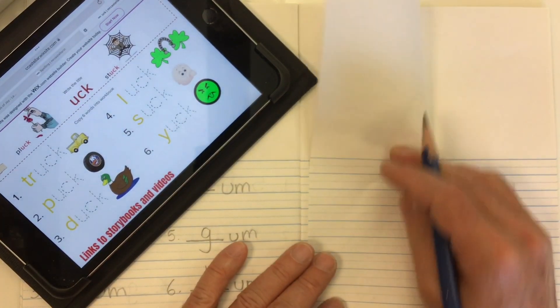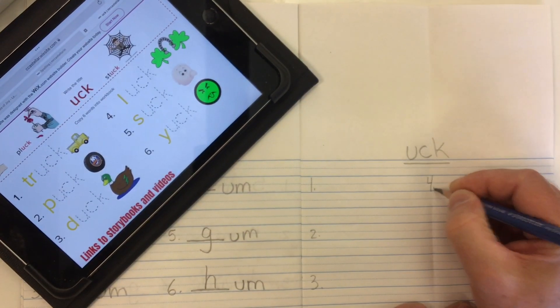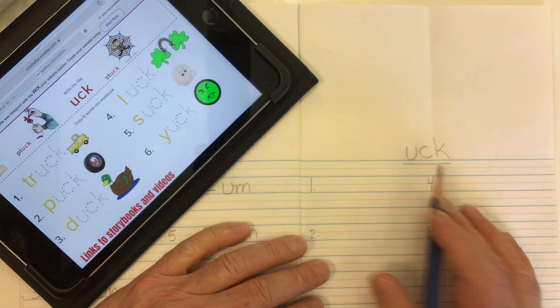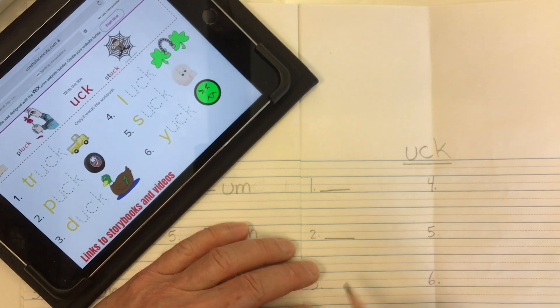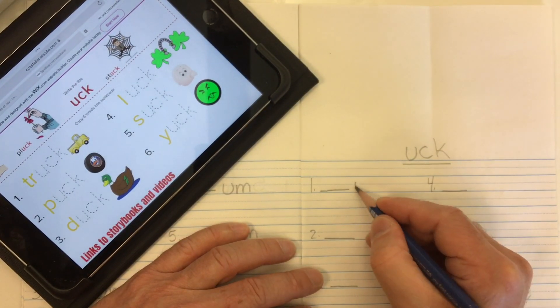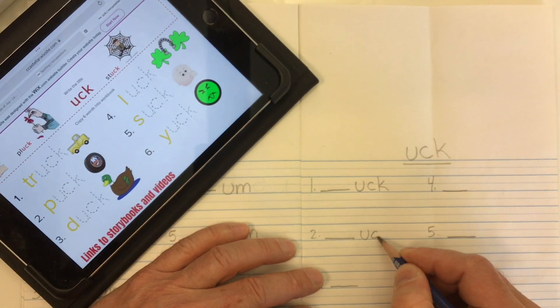We fold this page to the middle of the book to find roughly where the middle of our page is, to do four, five, and six. Since we know these are going to be 'uck' endings, we can go ahead and put a line for our mystery letter — or maybe two letters — that's going to go in front. Put a line after each number and let's put our ending in for all six: U-C-K after each line.